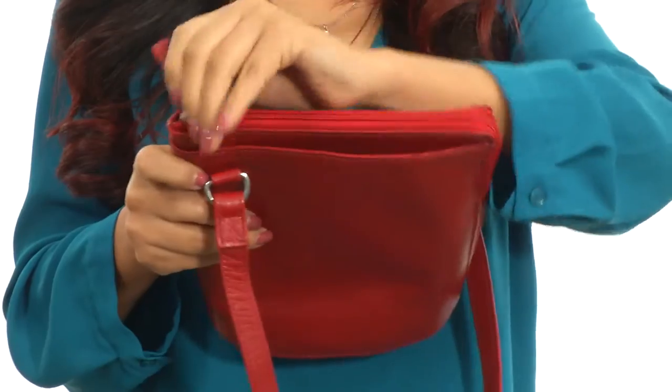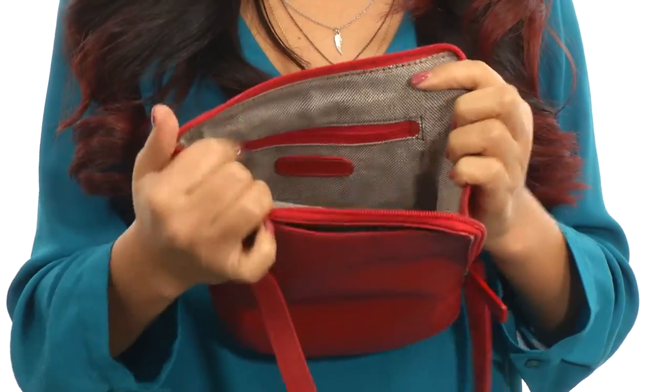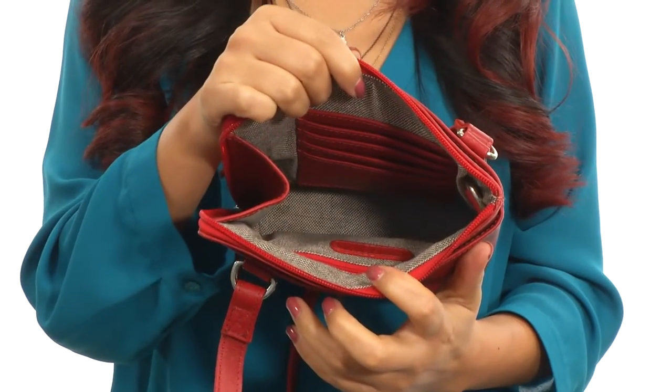The main compartment opens up with a zipper closure just like so, and on the inside you'll find a back wall zipper pocket along with a few credit card slots on the opposite side and plenty of room for all of your small items. This bag will definitely be your favorite travel bag, and it's from Scully.